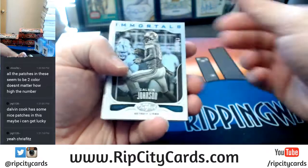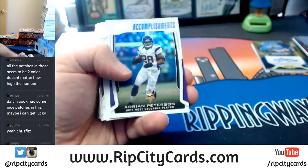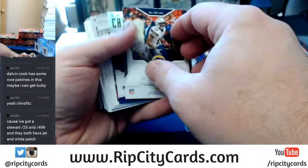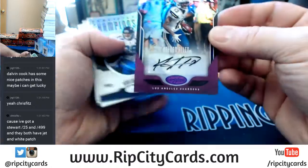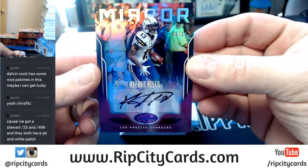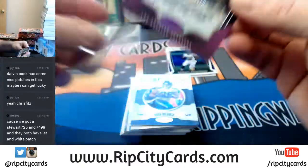Immortals Calvin Johnson to 499. Chargers autograph, 6 out of 10 — Keenan Allen, mirror signatures. Very shiny, very shiny.